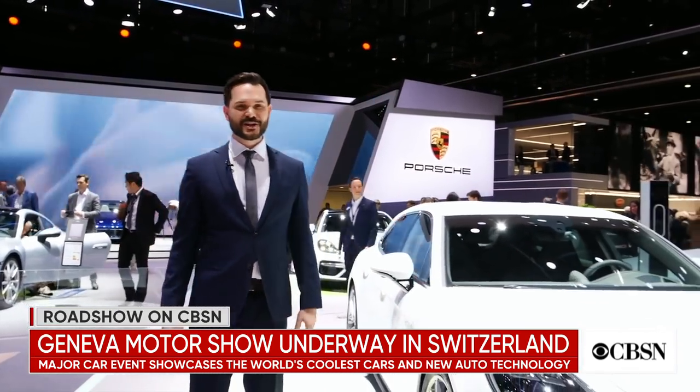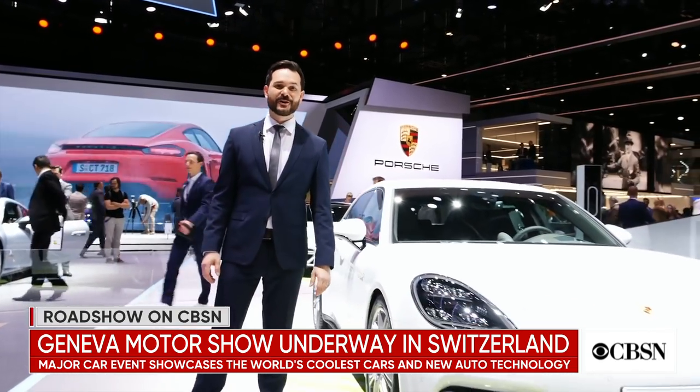It's been a great show with traditional engineering and modern technology working together to create some phenomenal new cars. But if there's a takeaway, it's that no matter how fast, powerful, or expensive your car is, there's one coming out soon that's going to beat it. From the 2019 Geneva Auto Show, I'm Drew Stern for Roadshow on CBSN.